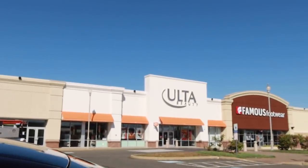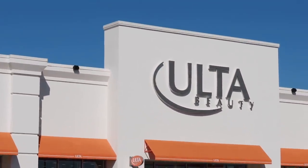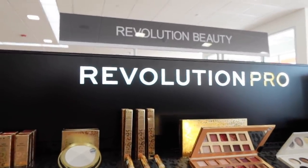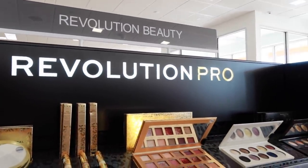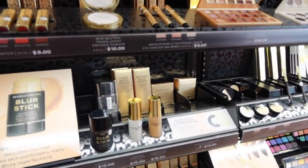Made it to the happiest place on earth for a beauty lover. Let's go in and see what we can find. I see this new line from Makeup Revolution — Revolution Pro. I've never seen this before, but they have a ton of new things here.